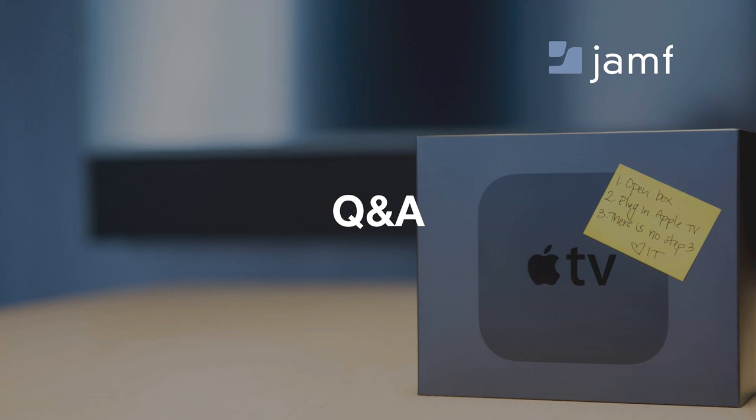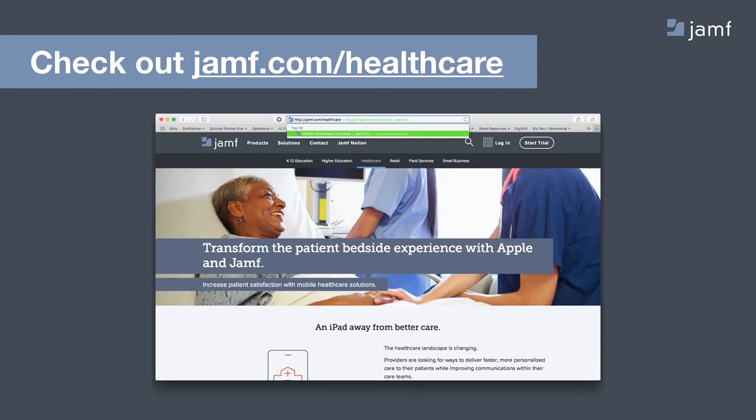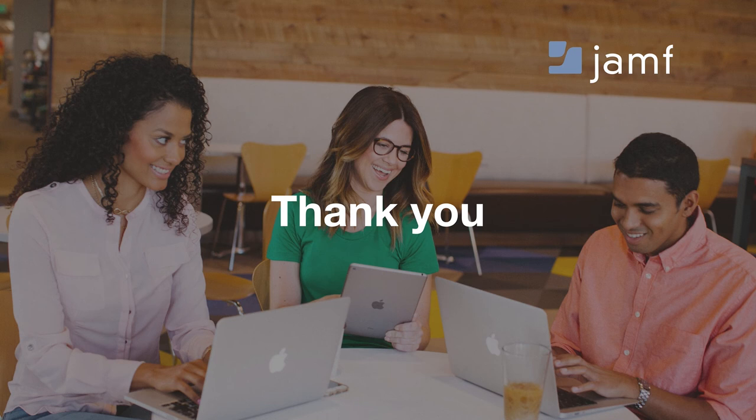Again, really appreciate you Steve, and the rest of the audience joining us today. If you'd like to learn more about PatientSafe, head over to jamf.it/PatientSafe to download a brochure telling the Jamf and PatientSafe story. And if you'd like to learn more about Jamf overall healthcare offerings, head over to jamf.com/healthcare. Thanks so much everybody, and hope you have a great rest of your day.